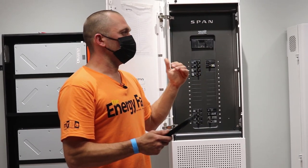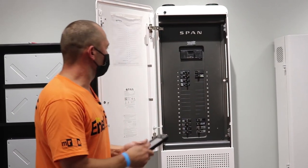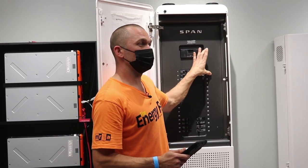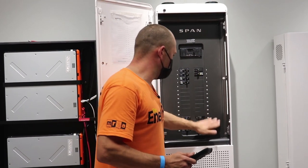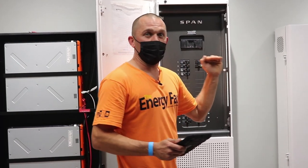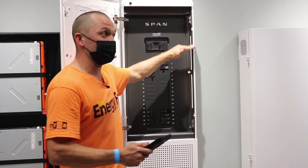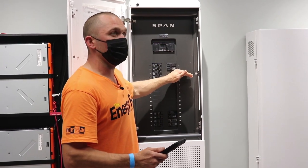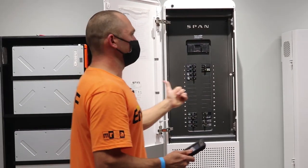If we lose grid power, the 'not necessary' loads are immediately shut off. 'Nice-to-have' loads stay on for a while, and 'must-have' loads stay on regardless. Then we monitor battery state of charge, and once it hits a set point — let's say 80%, still pretty full — it triggers the next round of automatic load shedding.